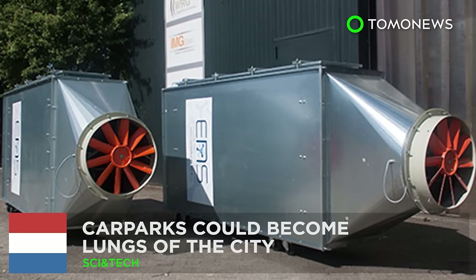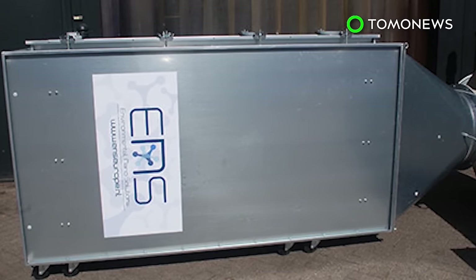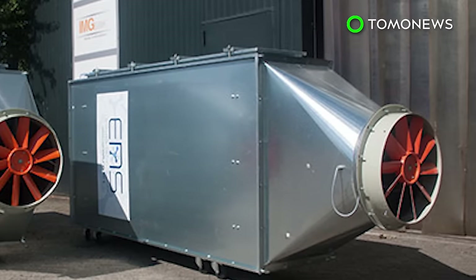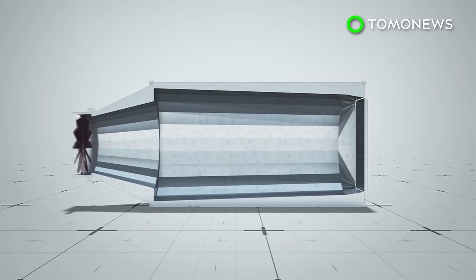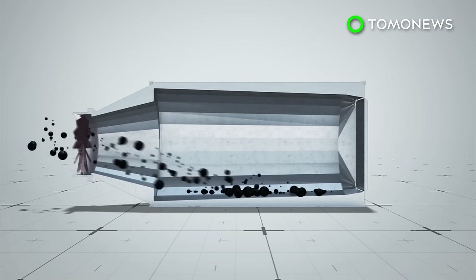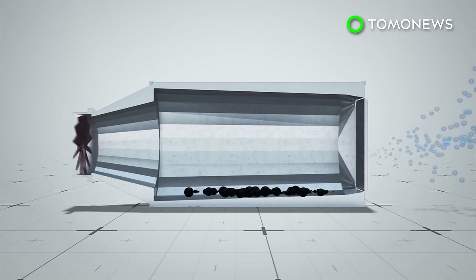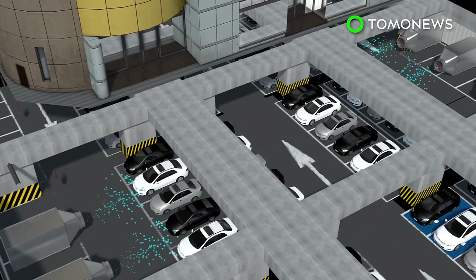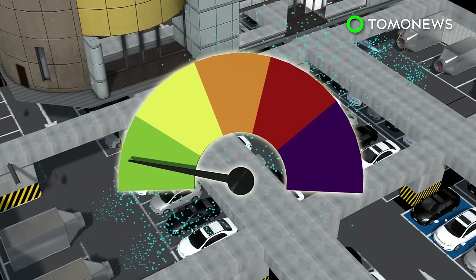Car parks could become the lungs of a city. Dutch company E&S Technology has installed air purification systems in car parks in the city of Gurk, which have proven to substantially improve air quality. E&S Technology's air purification system is called the Ofuro, which can remove fine and ultrafine dust particles from the air. Polluted air is absorbed into the system by a fan, then ionized, forcing the fine and ultrafine dust particles to settle onto a collector's surface and transform into coarse dust. The system has proven to reduce fine dust concentration by more than 70% inside car parks and by about 50% in the surrounding area.